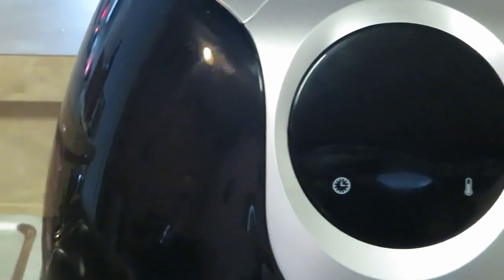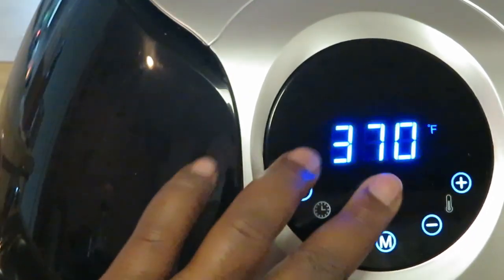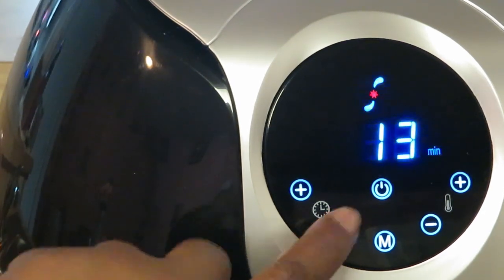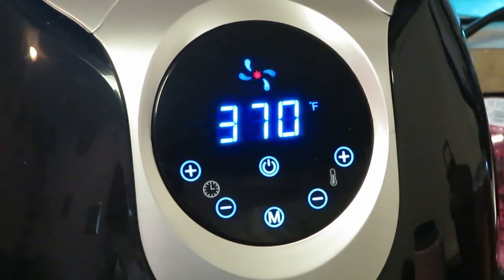Let me get y'all over to the airfryer. Y'all know my airfryer automatically sets itself at 370 for 15 minutes. I'm gonna go ahead and let it cook at 370, but I'm gonna take that down to 10 minutes. They're frozen so they're gonna need a little time, but I don't think they need a full 10 minutes. We're gonna come back and check on those.